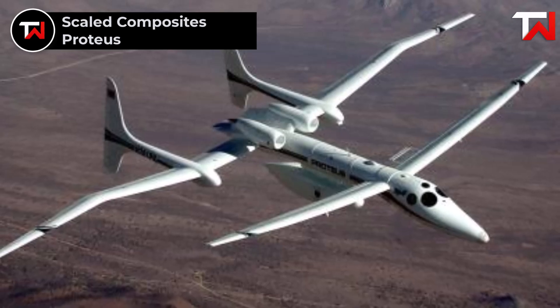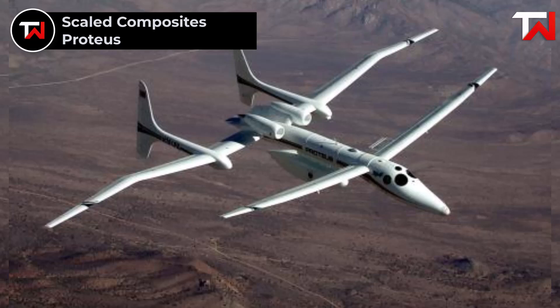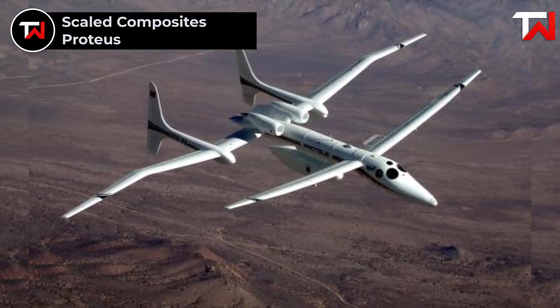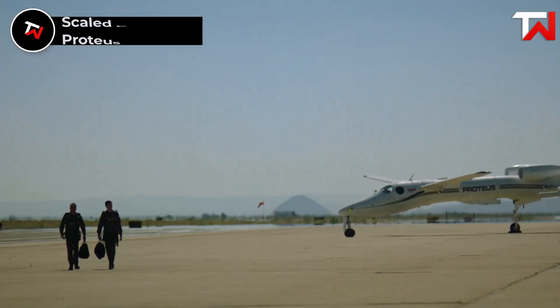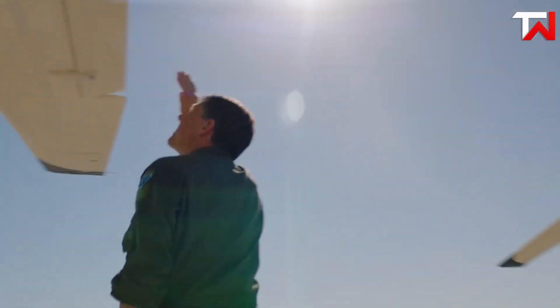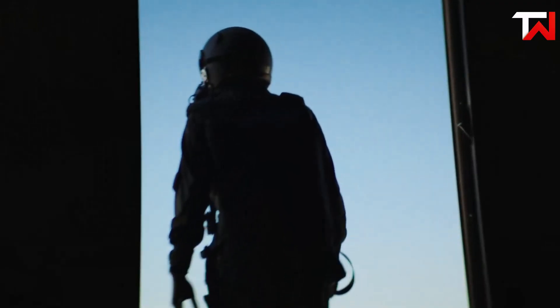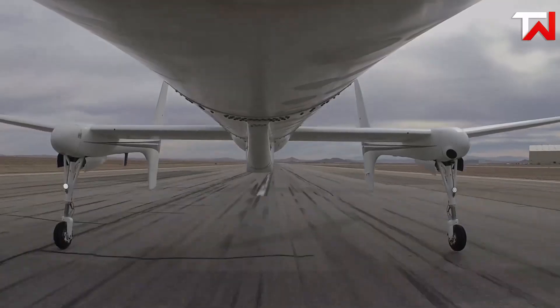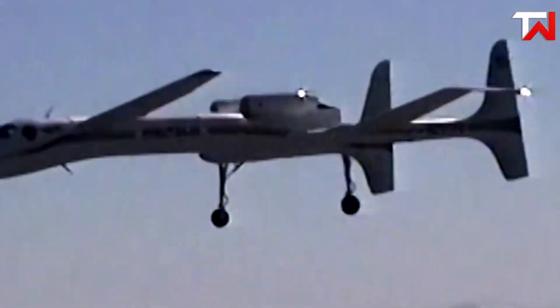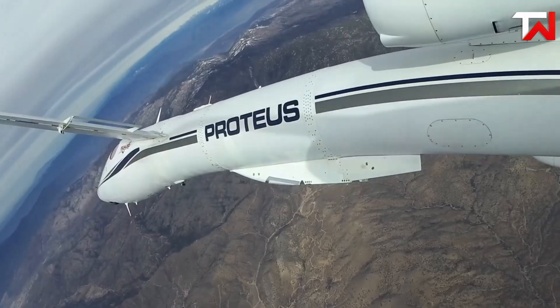Scaled Composites Proteus. The Scaled Composites Model 281 Proteus is a remarkable tandem wing aircraft designed for high-altitude telecommunications. Engineered by Bert Rutan, the Proteus is optimized for efficiency, capable of orbiting a point at over 19,800 meters for more than 18 hours. Its all-composite airframe, with a wingspan expandable to 92 feet, ensures durability and performance. The aircraft can be piloted manually or operated semi-autonomously, making it versatile for various missions.